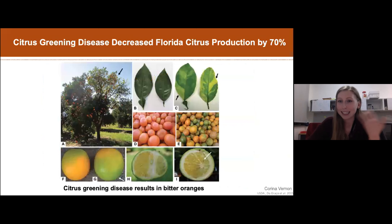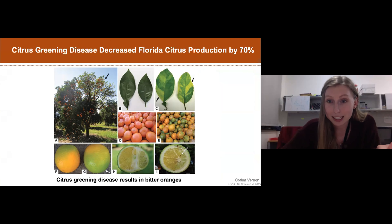Thinking back to saving orange juice - citrus greening disease is caused by a type of bacteria that infects plants. This affects orange trees, lemon trees, lime trees, almost all types of citrus. Infected plants make fruit that's really green and really bitter, so no one wants to eat them and farmers can't sell them. This has really hurt the citrus industry in the United States and around the world.